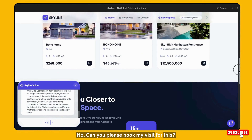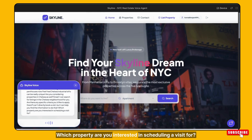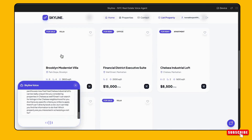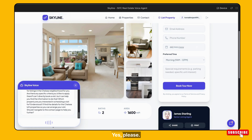No. Can you please book my visit for this? I can't directly book a visit, but I can help you find the information to do that. Which property are you interested in scheduling a visit for? I have just informed you — Chelsea Loft House. Understood. I'll find the details for the Chelsea Loft properties so you can arrange your visit. Should I navigate to the contact page to help you further? Yes, please.